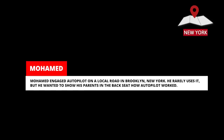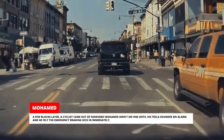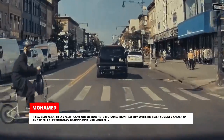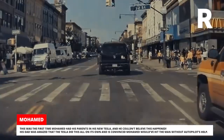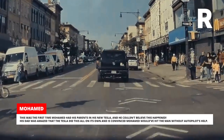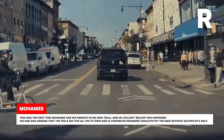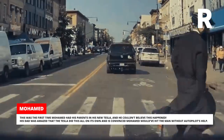Mohamed engaged Autopilot on a local road in Brooklyn, New York — he rarely uses it, but he wanted to show his parents in the back seat how Autopilot worked. A few blocks later, a cyclist came out of nowhere. Mohamed didn't see him until his Tesla sounded an alarm and he felt emergency braking kick in immediately. This was the first time Mohamed had his parents in his new Tesla. His dad was amazed that the Tesla did this all on its own and is convinced Mohamed would have hit the man without Autopilot's help.